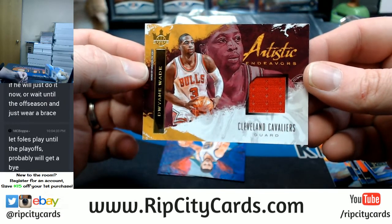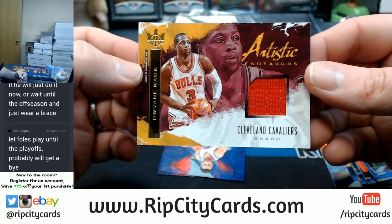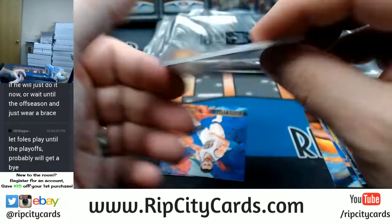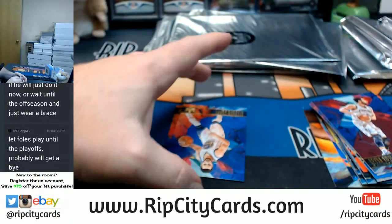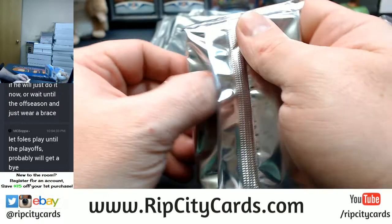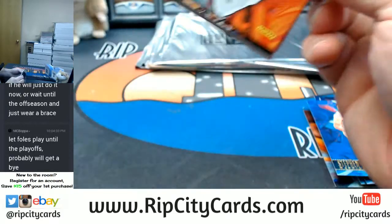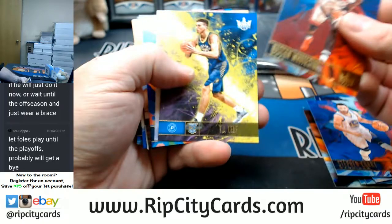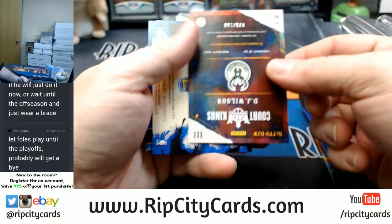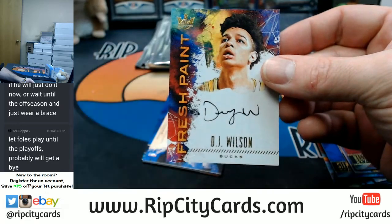A Dwyane Wade Bulls jersey, but a Cleveland Cavaliers card — that's out of 299. DJ Wilson autograph Bucks.